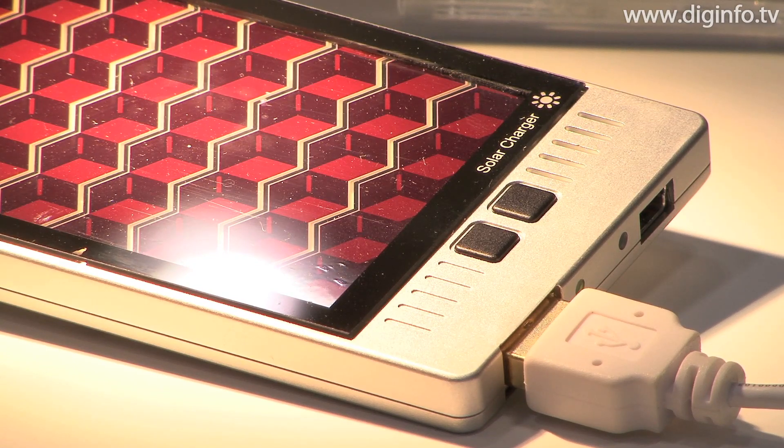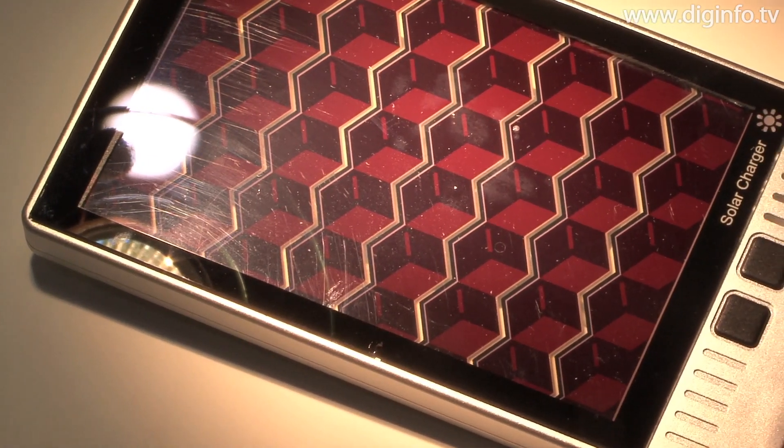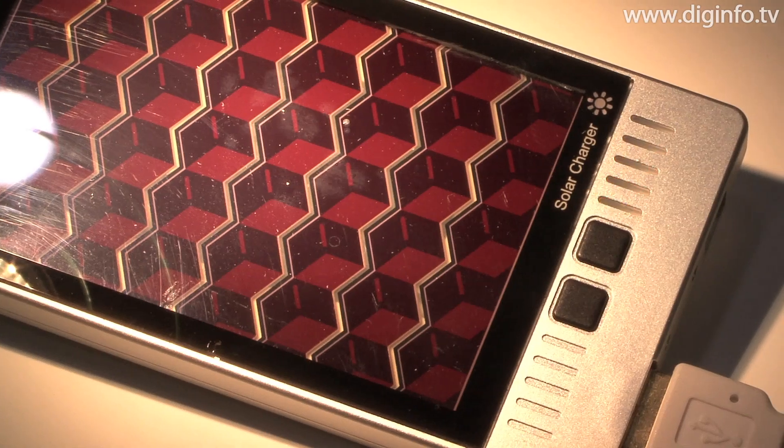As a mobile application, Sony also displayed a solar charger with dye-sensitized solar cells. The pattern on the surface of the panel generates electricity, which is stored in a lithium ion charger.